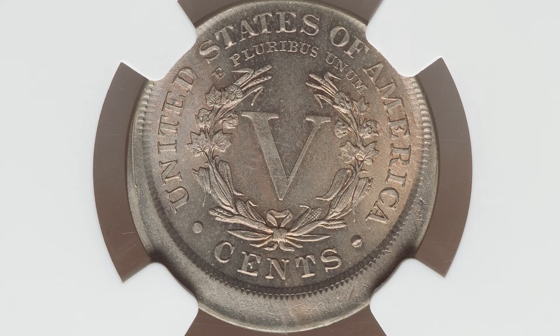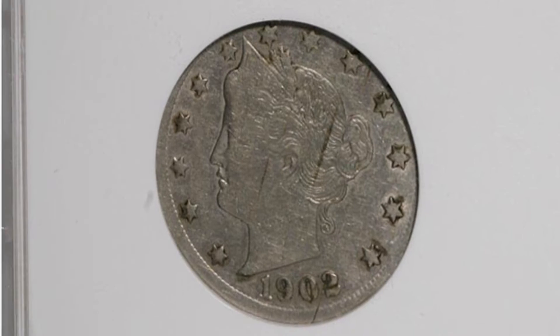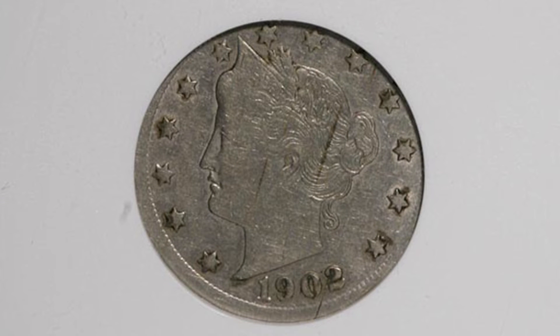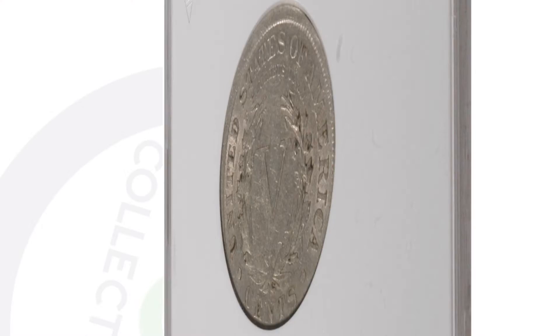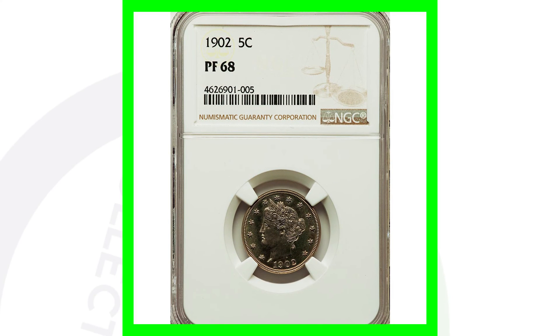Here is another 1902 V Nickel that was actually struck onto a Colombian five cent planchet - so it's struck onto a foreign planchet. Graded by ANACS at a VF 20, this coin ended up selling for nearly four hundred and fifty dollars at auction, even in that condition, because of its mint error.